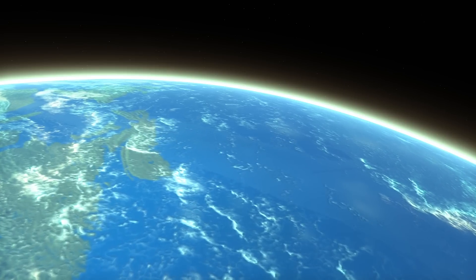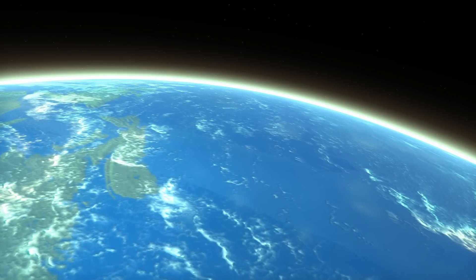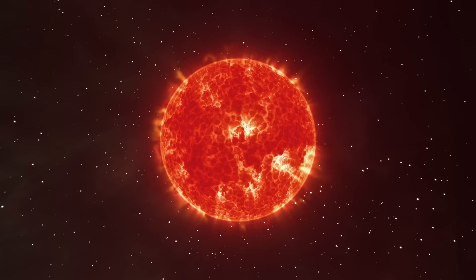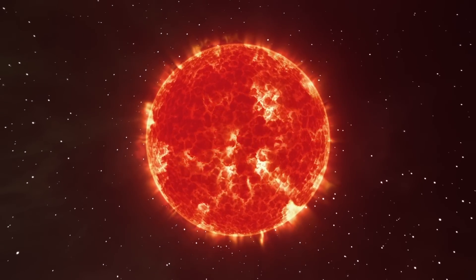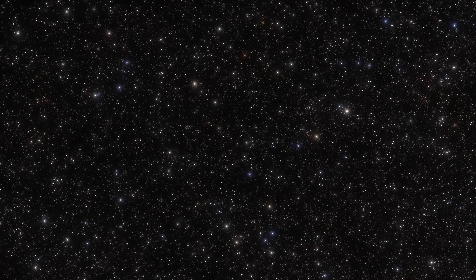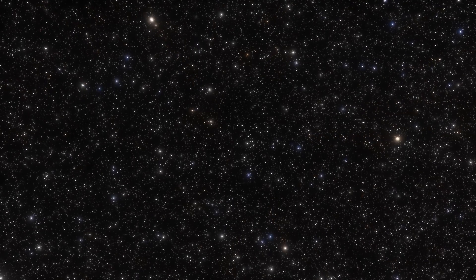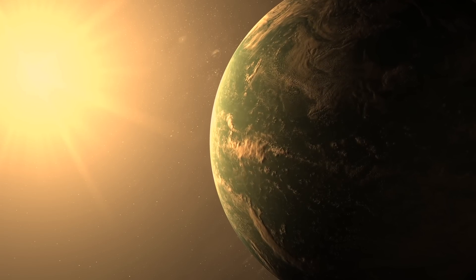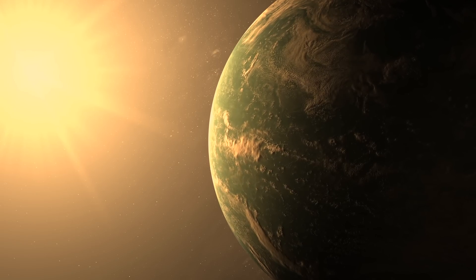However, it is essential to note that whether these planets have liquid water on their surfaces has not yet been confirmed. Kepler-62 is exciting because it is a dwarf star similar to the Sun, which means it has a much longer lifetime than the most prominent and brightest stars. This means Kepler-62 and its planets can exist for billions of years, giving them ample time to develop and evolve.